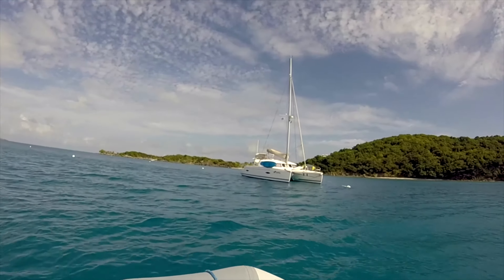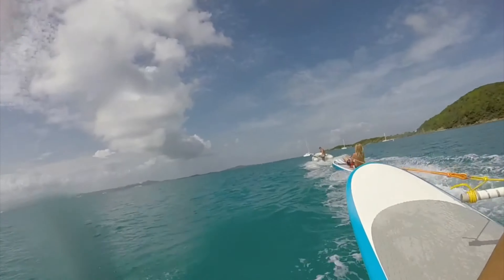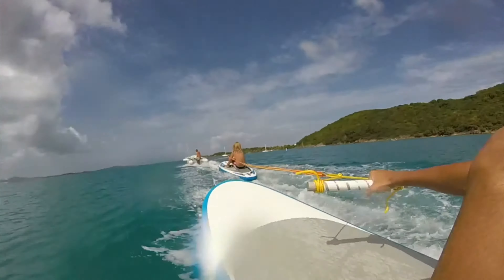Our last day there, me and Cole got to go scurfing. So I got some cool footage of me on the paddleboard.